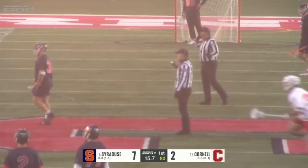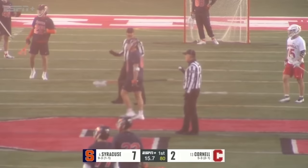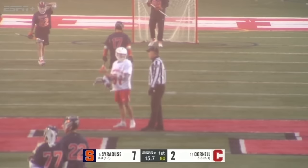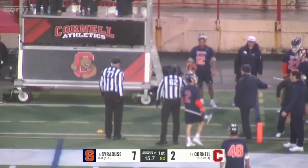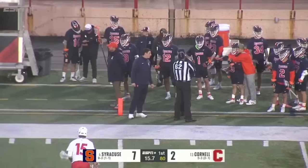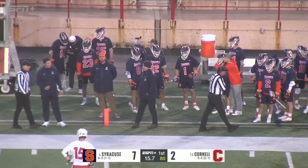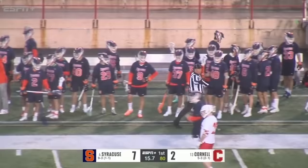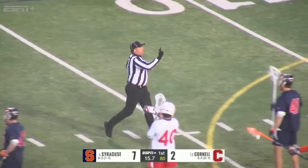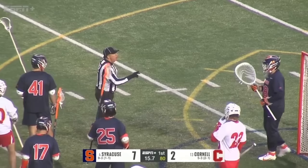It looks like we've got a foul. There is some sort of foul being called because there is not going to be a faceoff. An unsportsmanlike penalty has been called on Syracuse — we're not sure exactly on who. It's got to be some sort of bench penalty. With 15 seconds left and the faceoff disparity, you can see so many players on the Syracuse sideline arguing with officials. There was a one-minute penalty and a three-minute penalty being called.